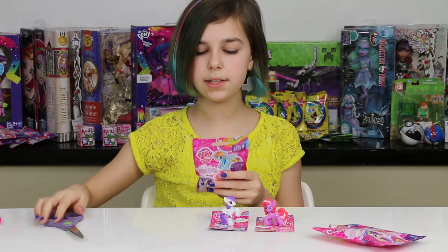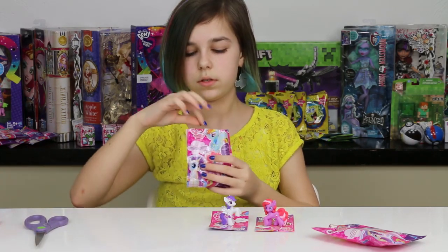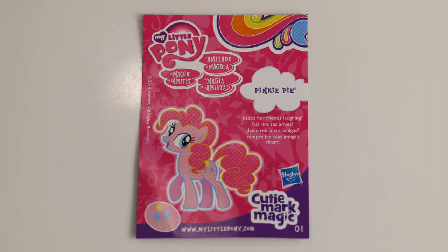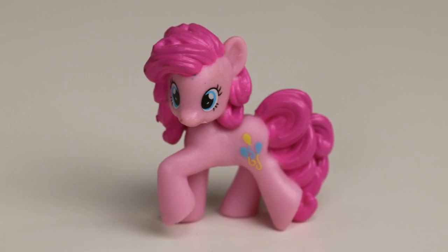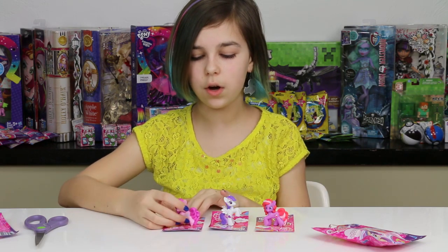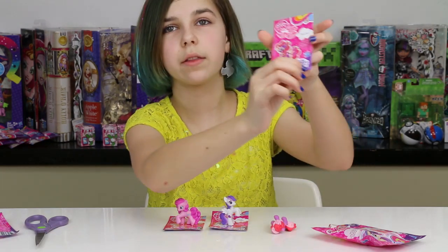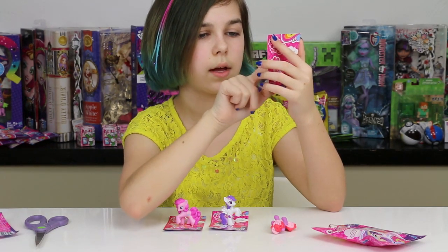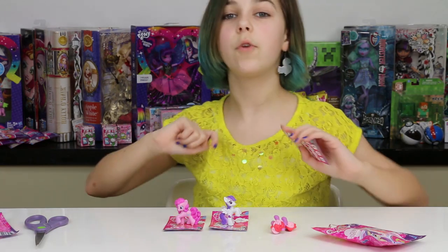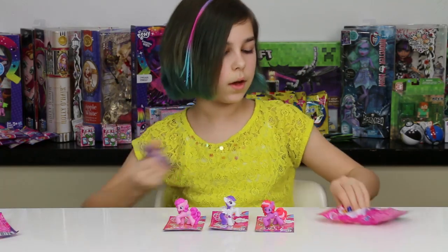Let's go on to the next one. We got Pinkie Pie! This is not her cutie markified version, which is fine with me - I love Pinkie Pie. She has her Pinkie Pie body sculpt. Hey, I just noticed they have little numbers down at the bottom - there are 24 in the series: 3, 6, 9, 12, 15, 18, and 24. This Pinkie Pie is number 11 out of 24. That's cool!